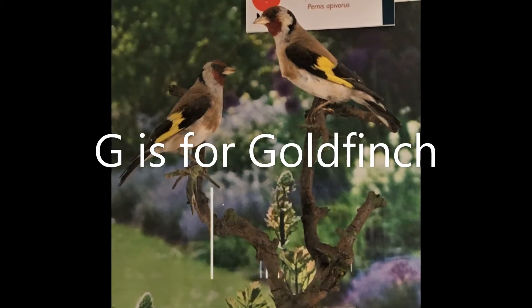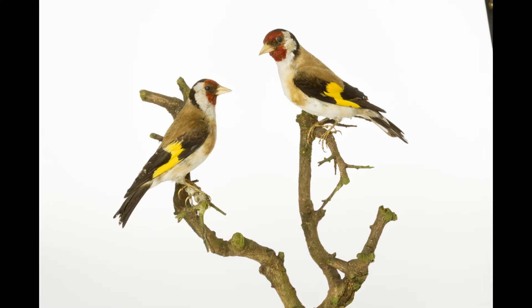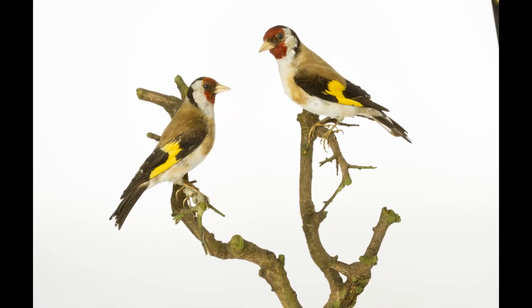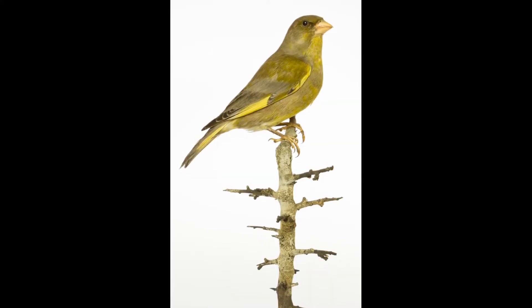G is for Goldfinch and Greenfinch. These lovely colourful birds are a delight to see in the garden. Keep a look out next time you're outside for these little treasures.